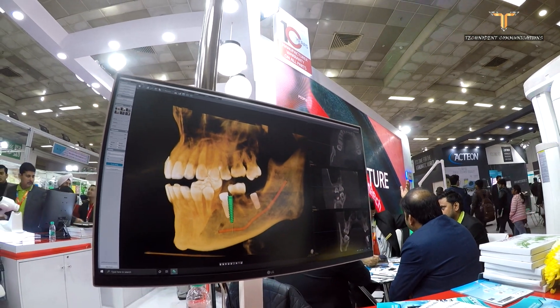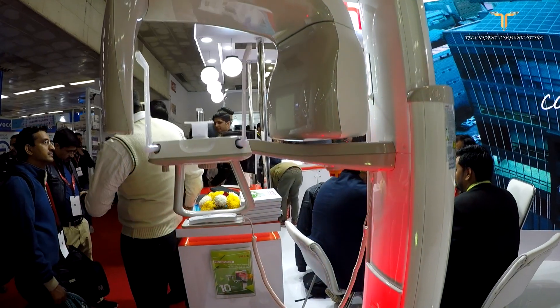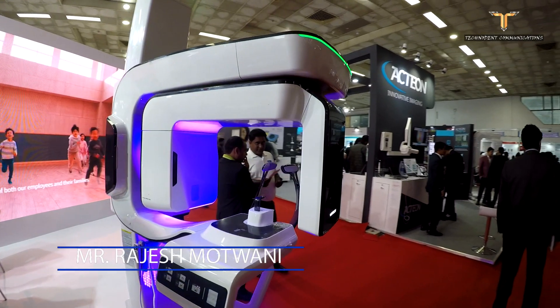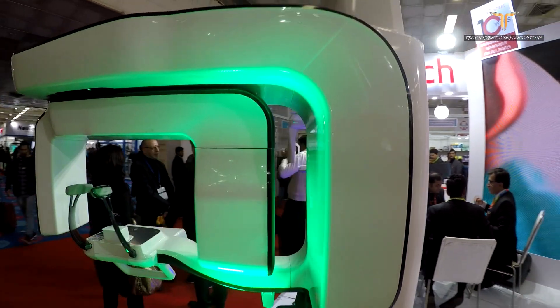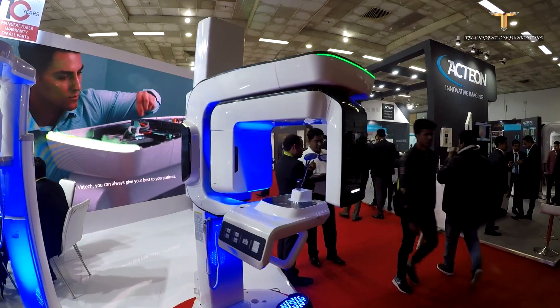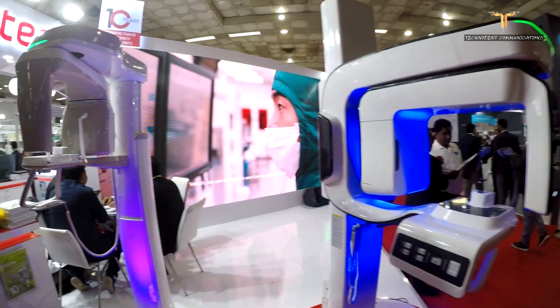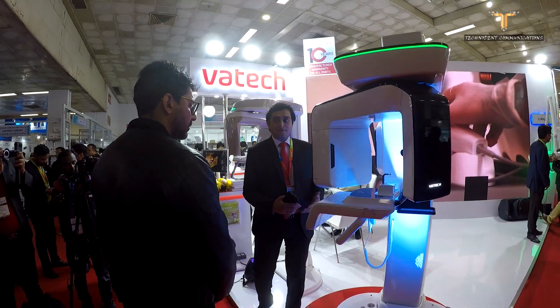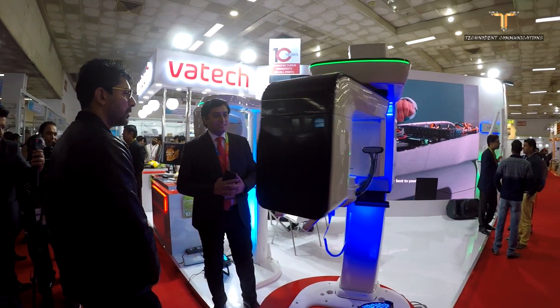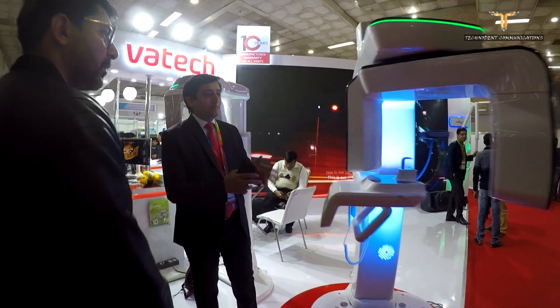We request everyone to please visit us. VATEC is a very fast-growing company in India and a manufacturing company from Korea. As far as dental imaging is concerned, they are probably the only focused company in the world dedicated to dental imaging. They serve more than 25,000 dentists and have sensors, OPG, and CT offerings. They want you to feel the VATEC experience and total peace of mind.